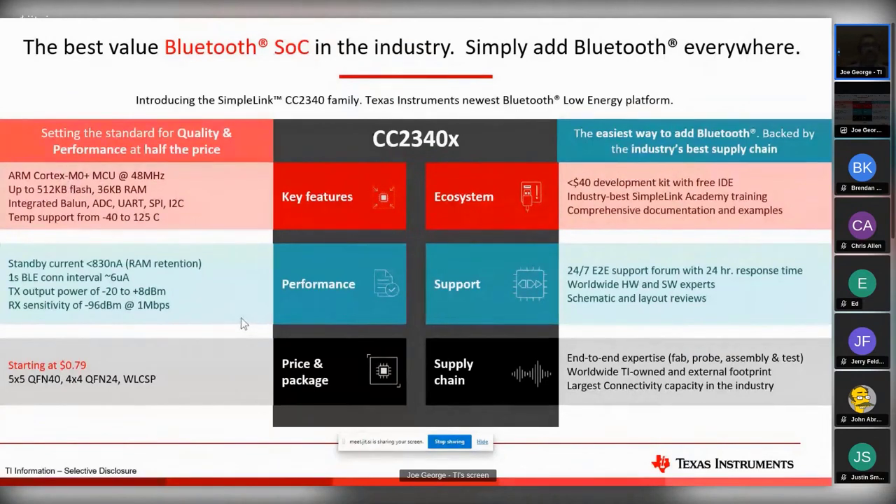You might have seen other devices out there - the CC26 family, CC25 family. This is our very cost-effective, small package type device that we're coming out with. SimpleLink is the terminology we have for this particular SOC.